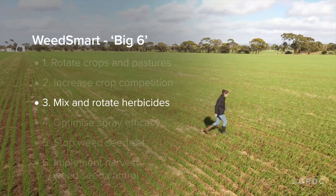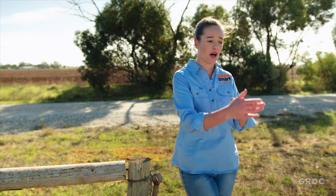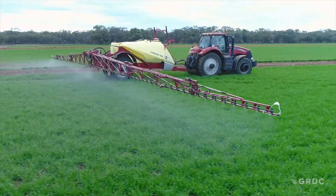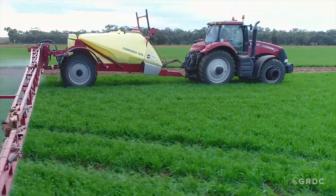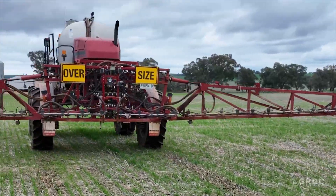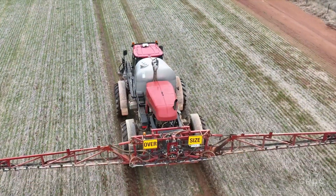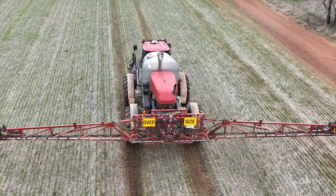The saying we've got at WeedSmart is: rotating buys you time, mixing buys you shots. Rotating herbicide groups is going to buy you time before resistance might develop, but ideally we don't want to see resistance develop at all. Mixing groups together buys you shots — it gives you more opportunities to use a chemical before resistance develops. Mixing and rotating are both really important. We often see one herbicide performing better in slightly different conditions than another, which will prolong the life of those herbicides.